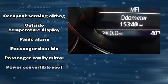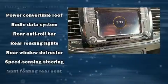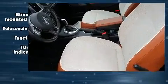Volkswagen also prioritized safety and security with features such as dual front-impact airbags with occupant-sensing airbag, front-side impact airbags, and four-wheel disc brakes with ABS.